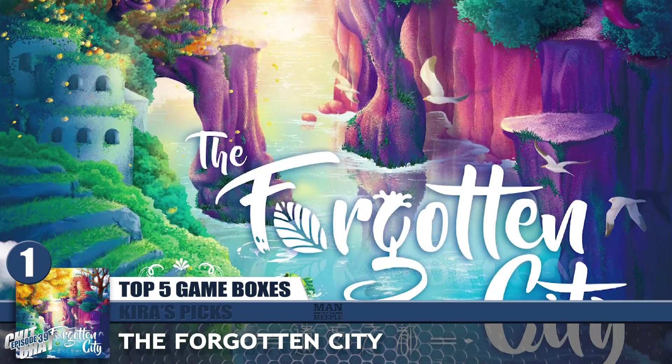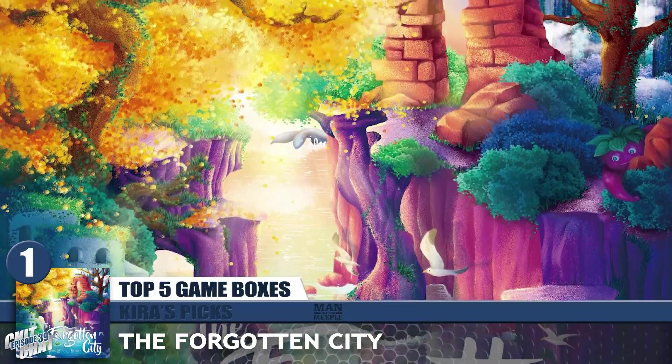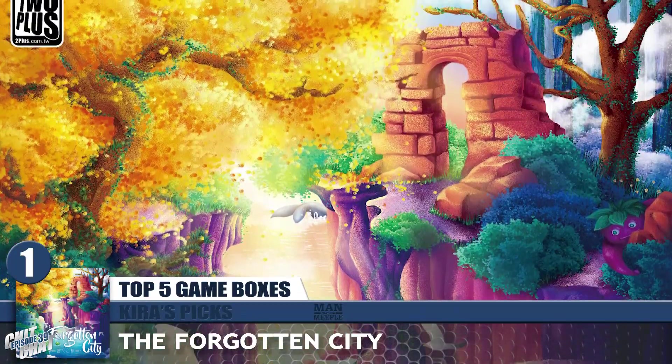My number 1 is probably my most recent purchase specifically off the cover — I have not played it yet but I've read the rules so I'm ready. It's The Forgotten City, which I picked up as an Essen release at BGG Con because he only had a few of them. His booth was right across from where I was and I kept walking over and looking at it over and over. I looked at the back and said yeah, I want whatever is in this box — it's so pretty, it's a gorgeous cover. I don't know that it's a game a lot of people know about but I'm really looking forward to playing it.